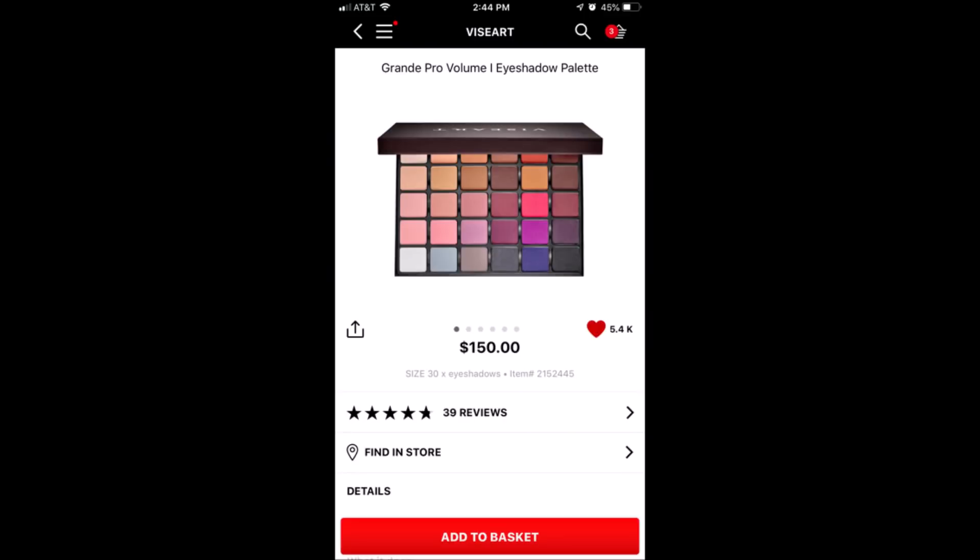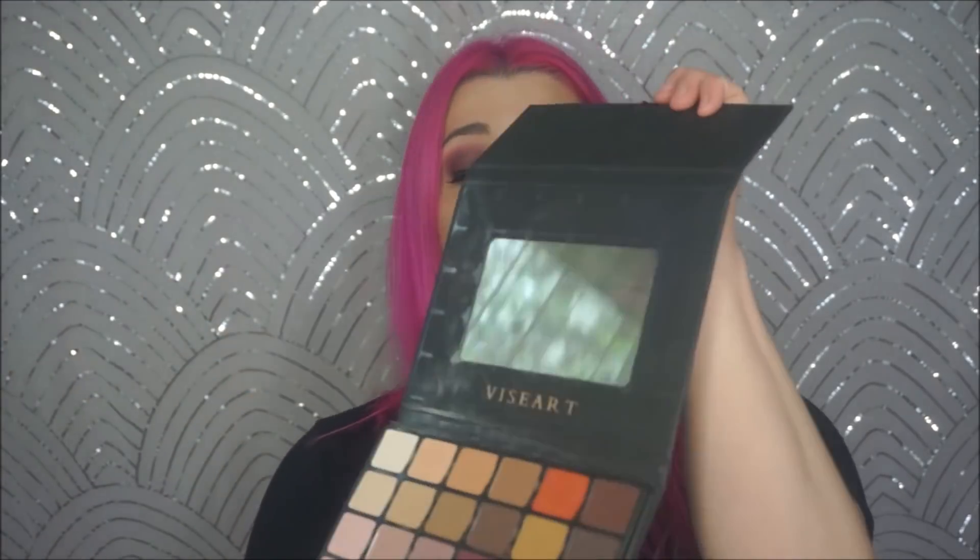So you guys are going to totally tune out of this video right after I mention this. This is one of my favorite makeup products ever — the Viseart Grand Pro Volume 1 eyeshadow palette. This is all matte and all amazing. I use it today and I use it all the time. I would go for this over a Natasha Denona or Pat McGrath. I think these are beautiful shadows. I have multiple shadows from this brand. Some people aren't a fan, but I can't relate — I think they're beautiful and highly recommend them.